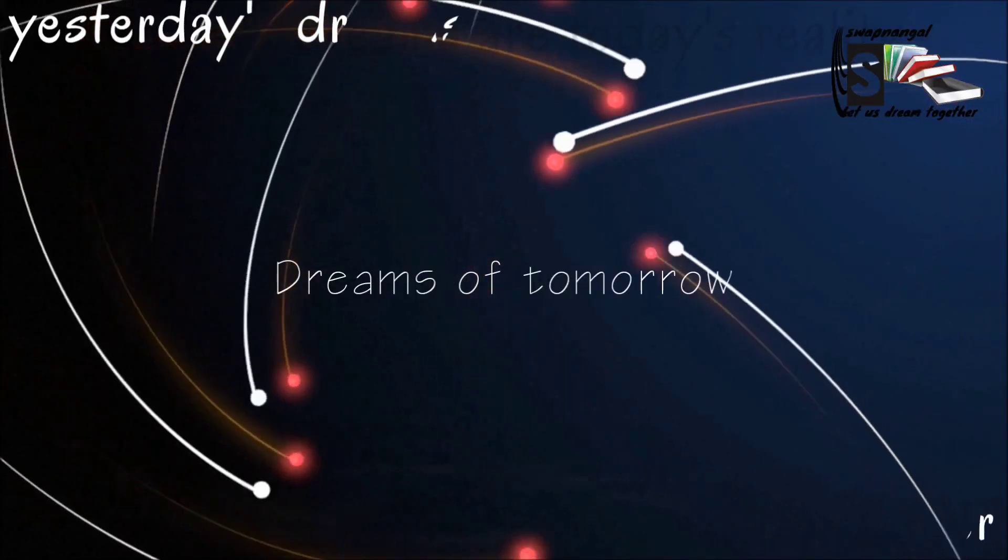Hi, welcome back to my channel. This is Shoni and you're watching Stop Nunga Let Us Dream Together. In today's episode, we are going to learn about the circulatory system and the digestive system.